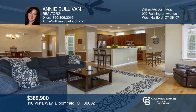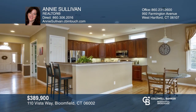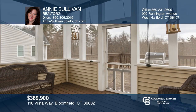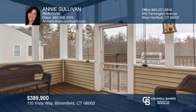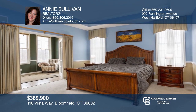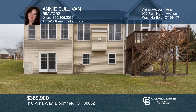This elegant Toll Brothers-built home is very well-appointed. The open-concept floor plan features soaring ceilings, a gas fireplace in the living room, a cook's kitchen with granite counters, an office, sunroom, and a luxurious master suite. Enjoy one-level living, views from the end cul-de-sac location, and a low HOA fee. Make your dream home a reality by calling Annie Sullivan.